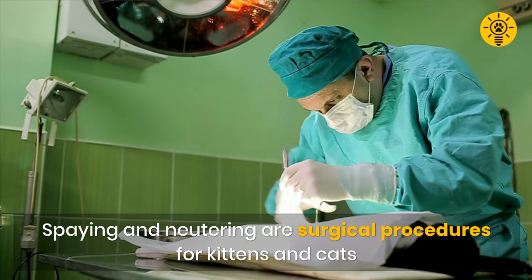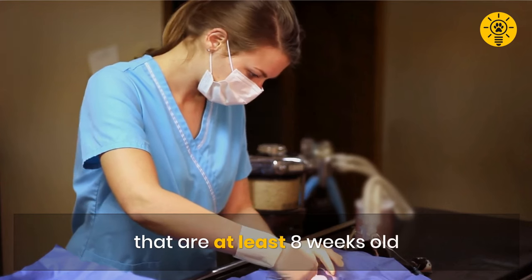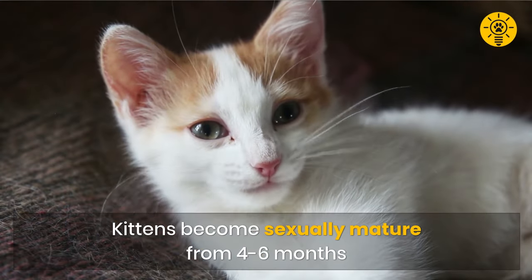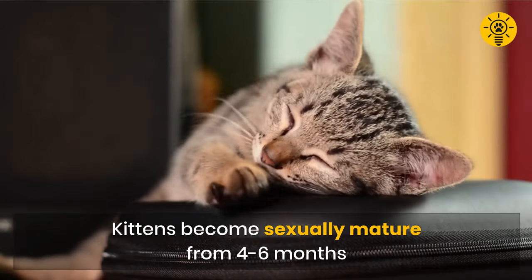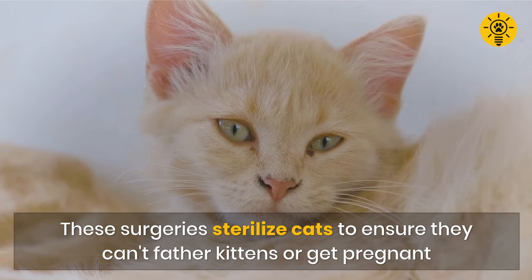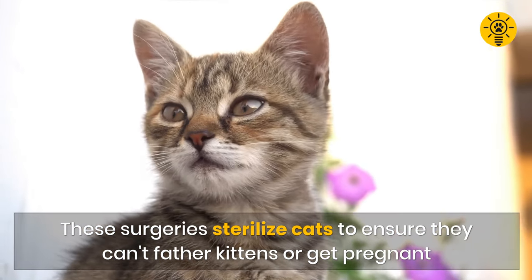Spaying and neutering are surgical procedures for kittens and cats that are at least eight weeks old. Kittens become sexually mature from four to six months. These surgeries sterilize cats to ensure they can't father kittens or get pregnant.